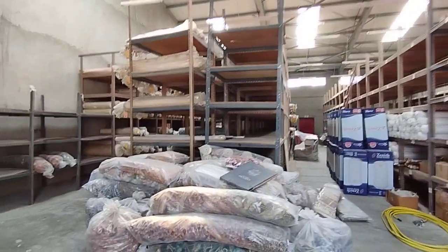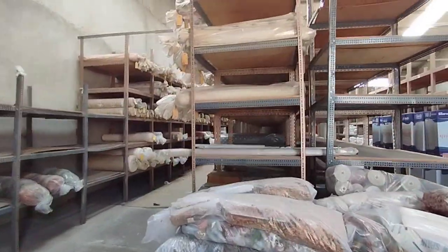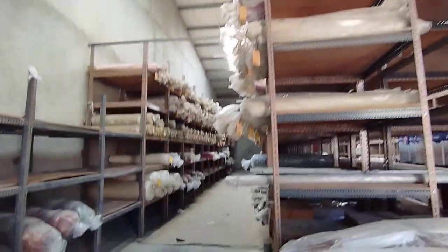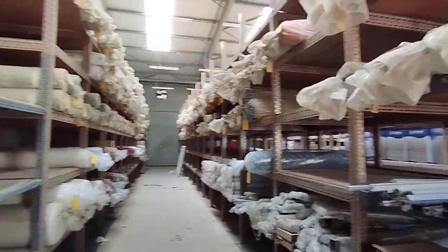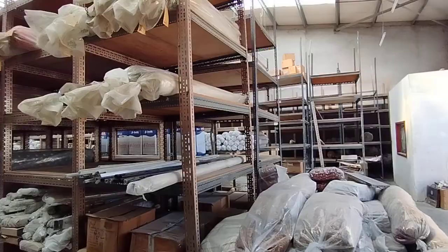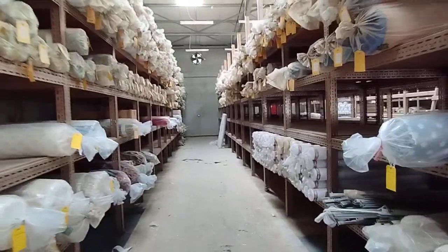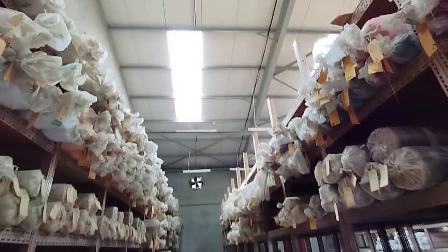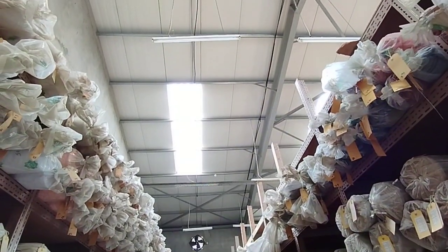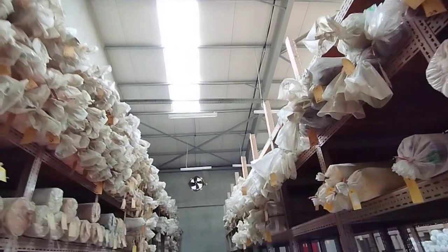Samcore Real Estate proudly presents a 4,400 square feet insulated warehouse situated in a prime location in Al Quoz Industrial Area 4. This is the warehouse — you can see it has good height, and you can see the insulation on the top. It has a sandwich panel on the top as well.